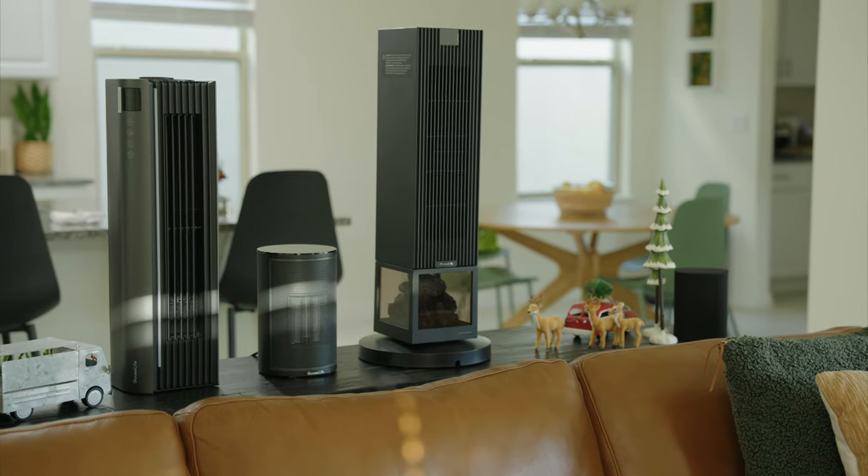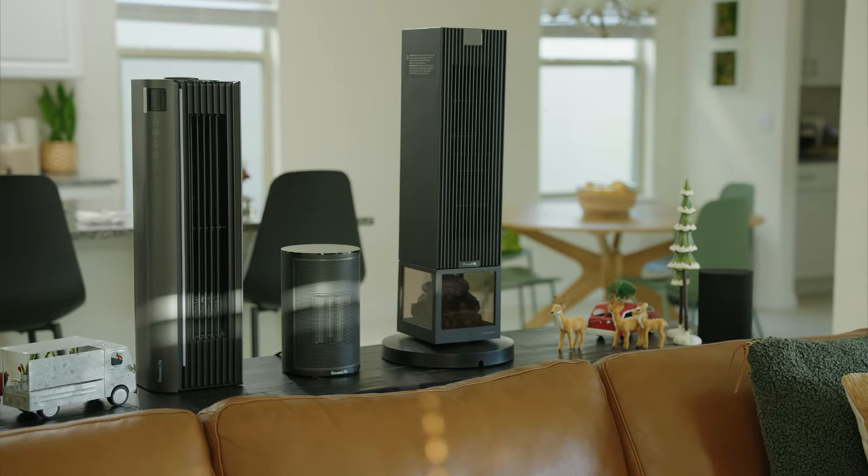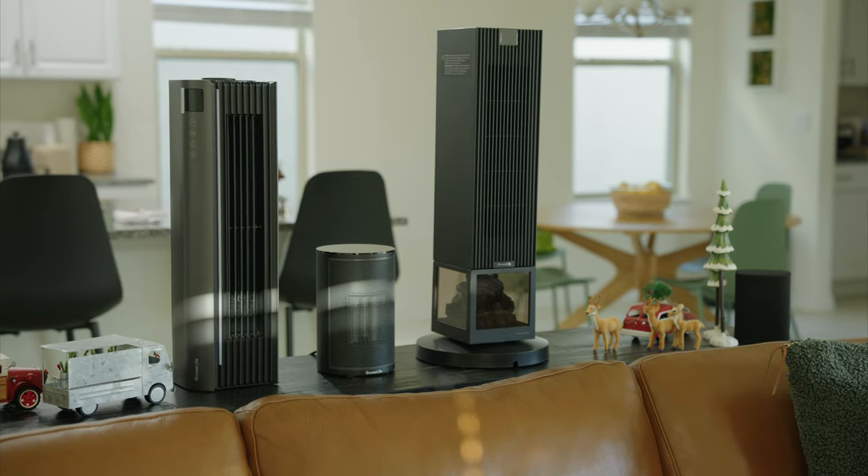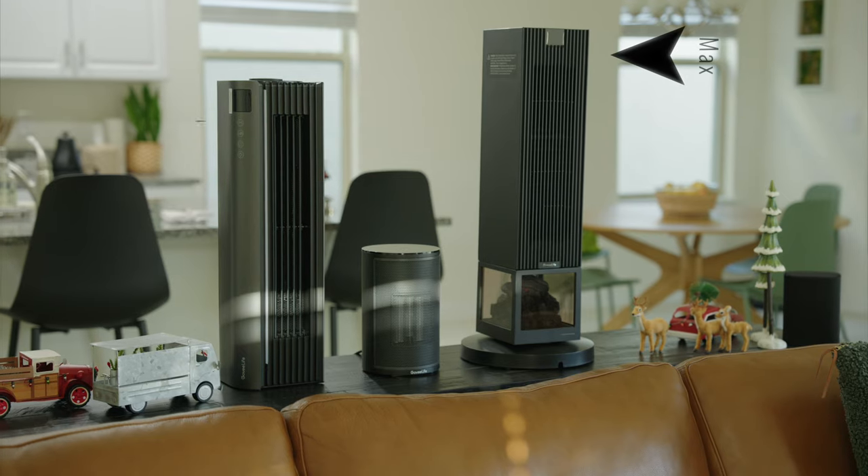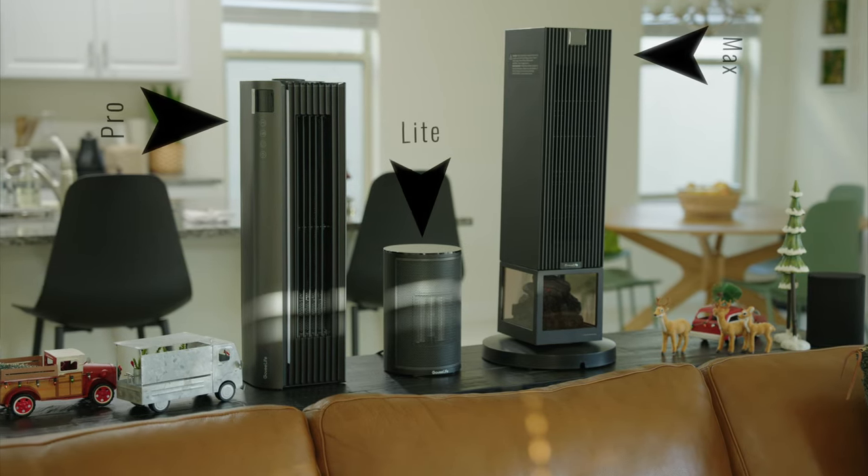Let's start with the first set of products, which are Govee's new smart space heaters. We have three different ones coming in at three different price points for different budgets: the Smart Space Heater Max, Smart Space Heater Pro, and the Smart Space Heater Light.